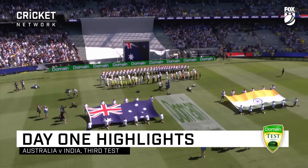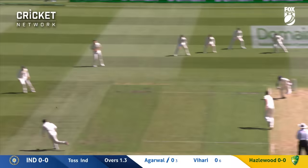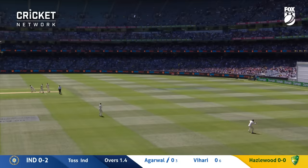Warm applause as the Australians come out onto the field and two batsmen from India come out to face. And there's the first runs, not just for India, but for Mayank Agarwal. His opening runs in test cricket and he'll get back for three.